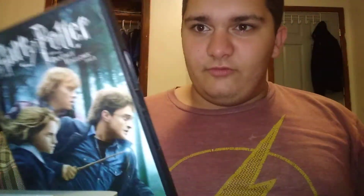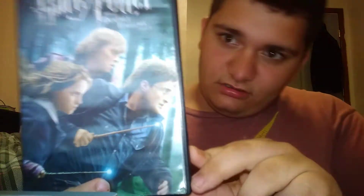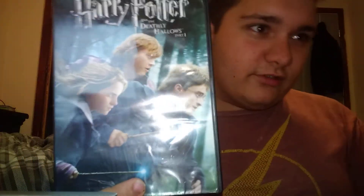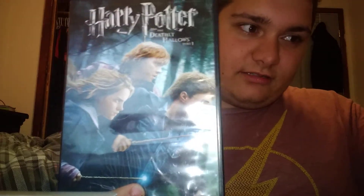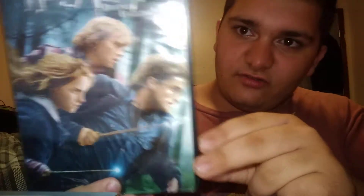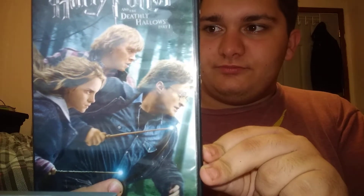Let's get into the last two. I literally like both of these. I like this cover the most because it looks like it connects to the next one. Harry Potter and the Deathly Hallows Part One. I like the beginning part of this one because it's just storytelling.